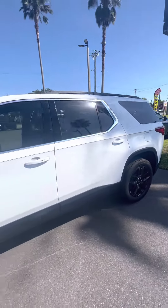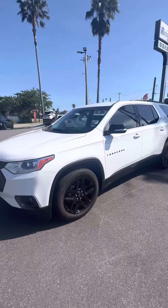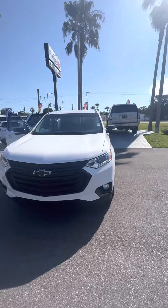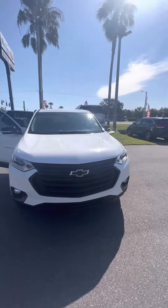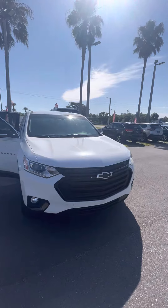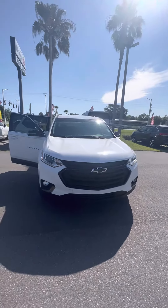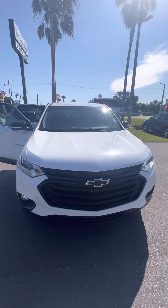Again, this is a 2021 Chevrolet Traverse LT looking for a new home. If you have any questions about this beautiful vehicle, please don't hesitate to give me a call at 386-236-5128, or come on down to 998 North Nova Road, Daytona Beach, Florida — ask for Mauricio. Let's go on a test drive and make you a happy customer. Hopefully I can earn your business, and have a wonderful day.